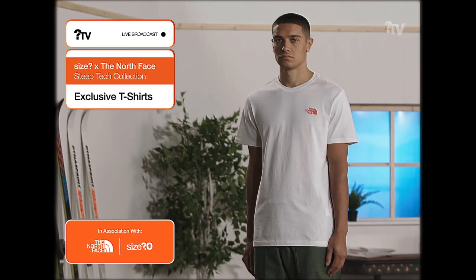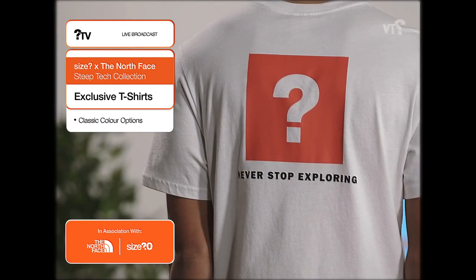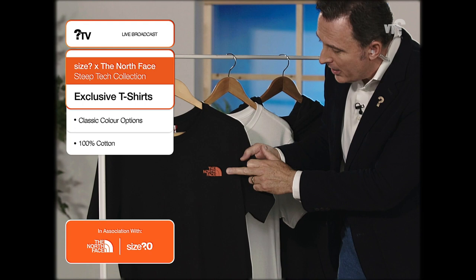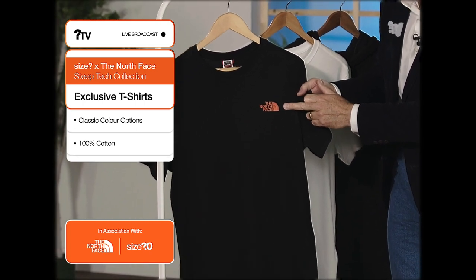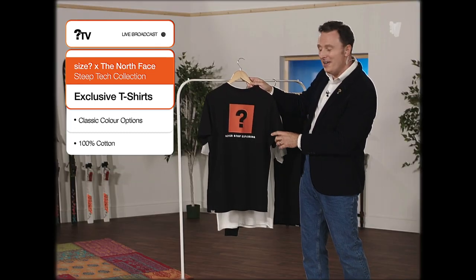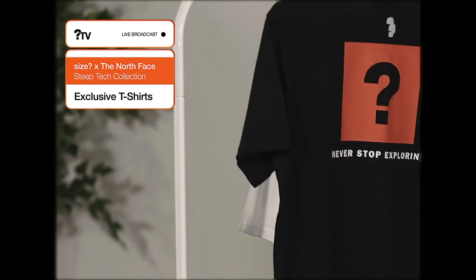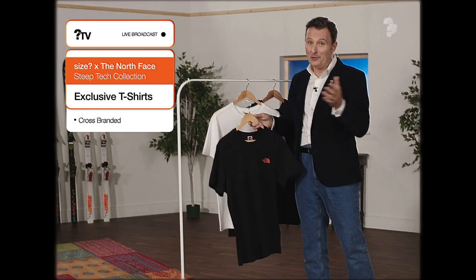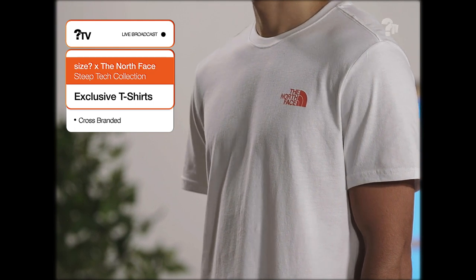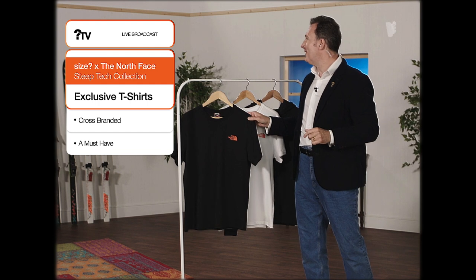So while you're waiting for your app to download, let's take a look at the exclusive Steep Tech Size and the North Face T-shirts. They're made of 100% cotton and this feels amazingly soft — but not only that, they're stylish too. As you can see with this striking North Face logo in Size orange on the front. And then you'll see the iconic question mark logo on the back and the amazing 'never stop exploring' slogan that we all know and love. They come in small, medium, large and extra large.